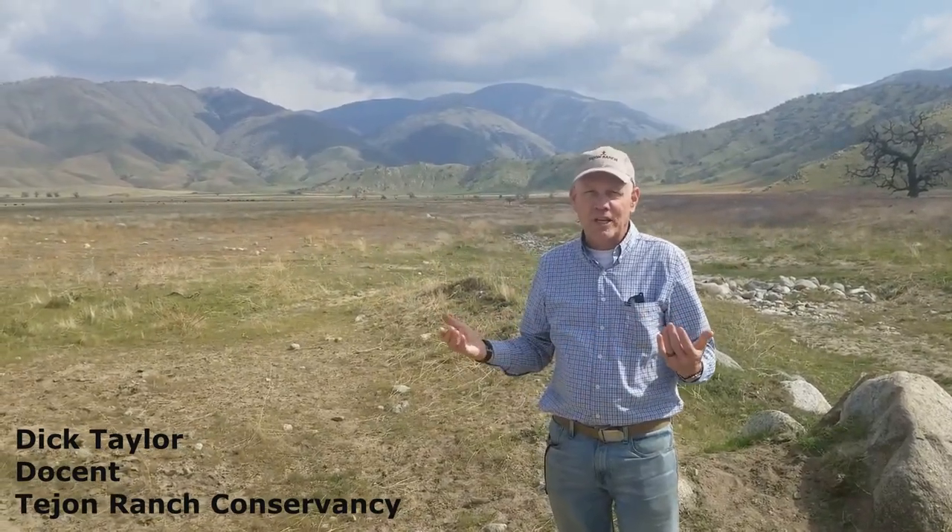Good afternoon, and we're right here at Tojon Ranch. My name is Dick Taylor. I'm a volunteer docent here on the ranch, part of the Tojon Ranch Conservancy. And we're coming up in a few short weeks to the wildfire season.